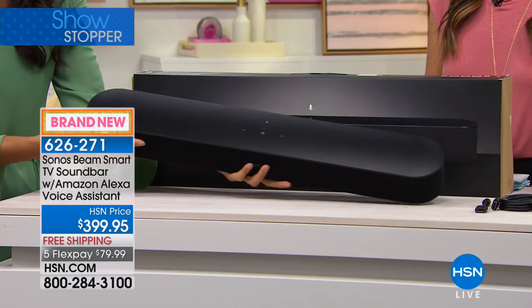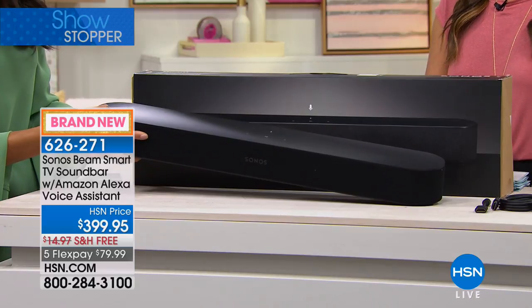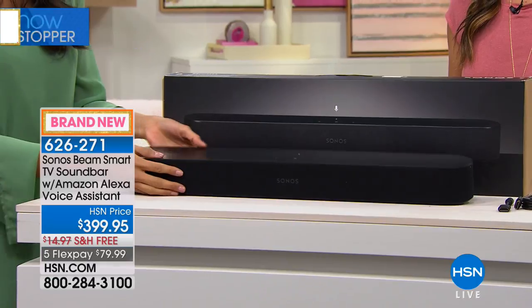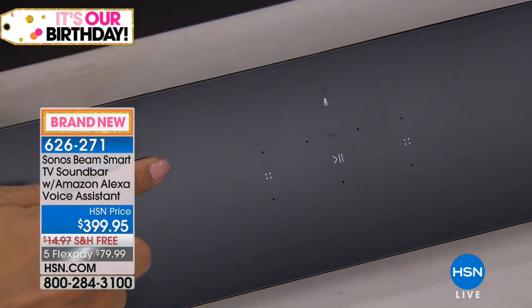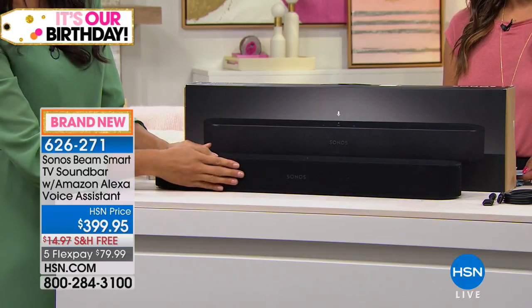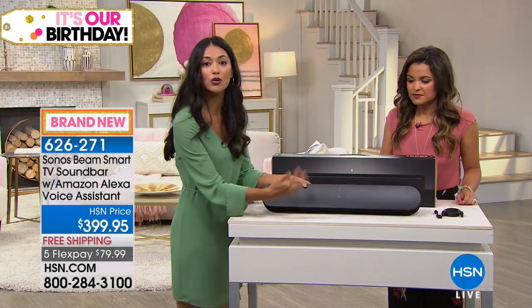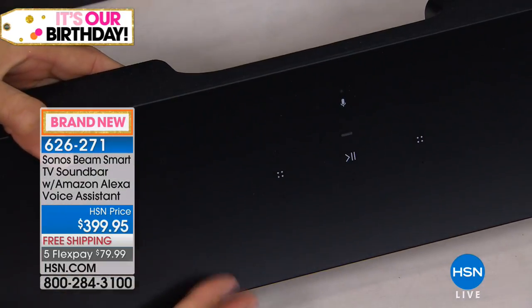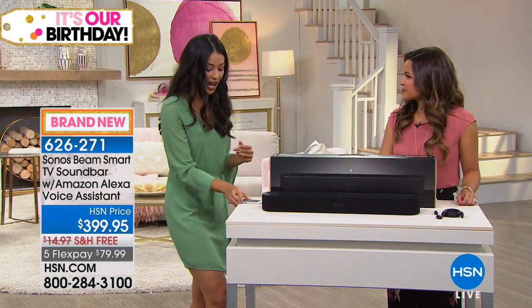A lot of those soundbars nowadays take up the entire entertainment center. This is only about 27 and a half inches long. It's got a nice concave design on the top, so any of the lights or things on top are not going to distract you from the image, because when you're sitting at couch level, you don't see any of that. You also have buttons on the top so you can manipulate the volume or switch songs. And this is compatible with all of those streaming apps you like.